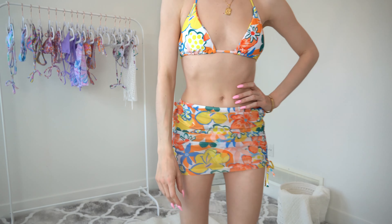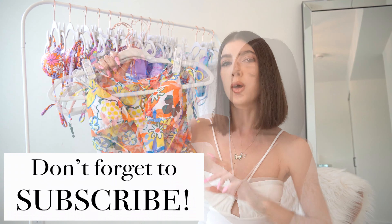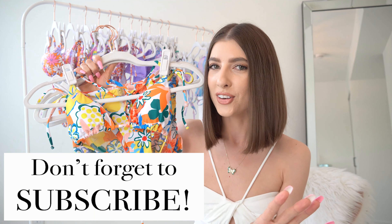The ties kind of scrunch or ruche off the sides a little bit, which I think is really flattering on the body. It'll be slightly shorter at the front and then a tiny bit longer at the back. But I love that it matches perfectly.